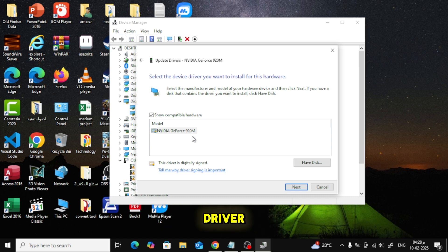The system will now install the driver. This may take a few moments, so be patient. Once the installation is complete, restart your computer to apply the changes. And that's it! Your NVIDIA GeForce Experience should now work without getting stuck on preparing to install.